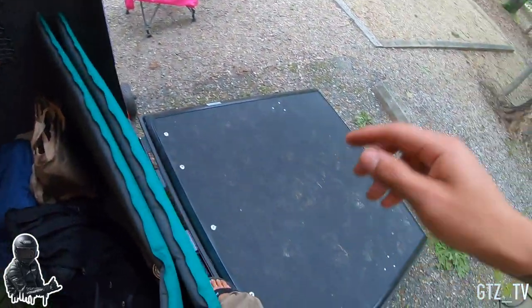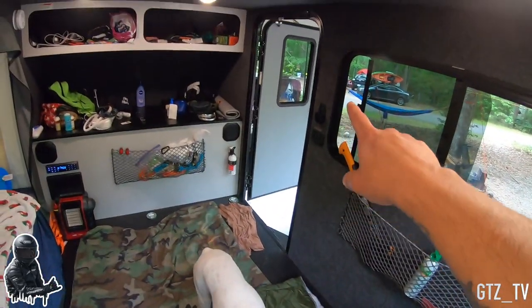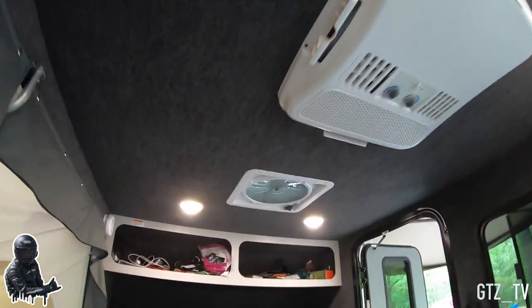The back door folds down as a ramp. You've got light switches here and there, and a control for your fan. We use the AC but it is really loud.